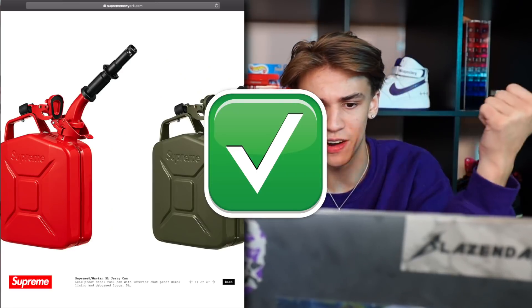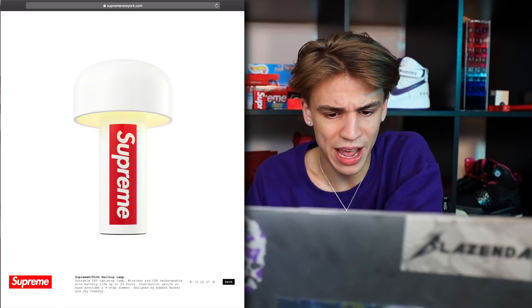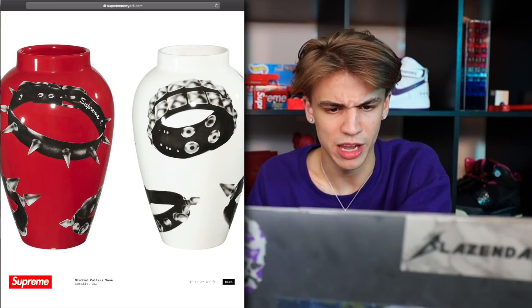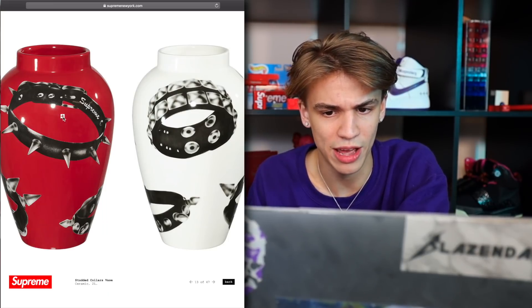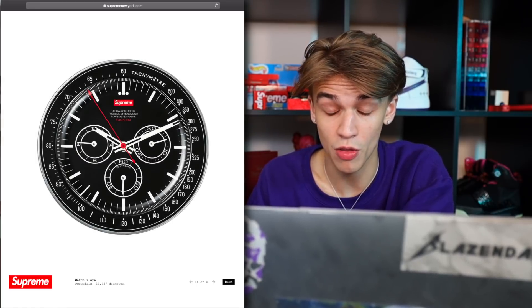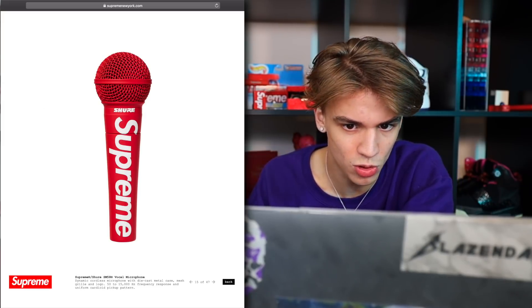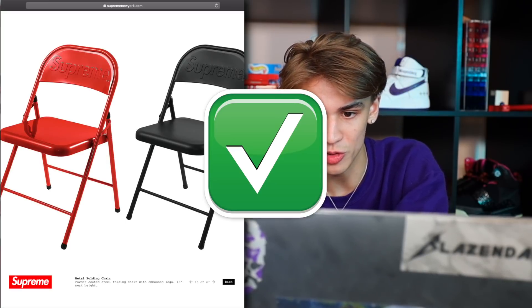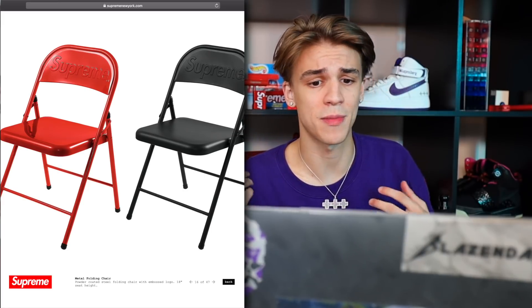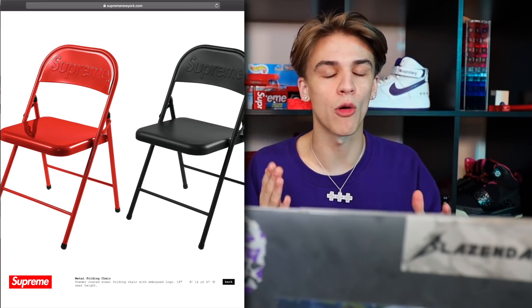The jerry can — I actually have a jerry can in the back of my car right now, so I'll just replace it with the Supreme version. Right here we have a bellhop lamp — a tabletop lamp, and that's going to be really nice. Here's the chains vase — we've seen this print a couple times, I'll probably go ahead and get this one. There's the watch plate — that's a plate, pretty cool. My boys at Shure got a vocal microphone collab — that's really cool. They have the metal folding chairs — I wonder if they're going to use these in WWE to smash over their heads. I'm going to probably pick up four of the red and four of the black — eight in total. I'm going to hoard them because this will go for money, just like the director's chairs which have already doubled in price.